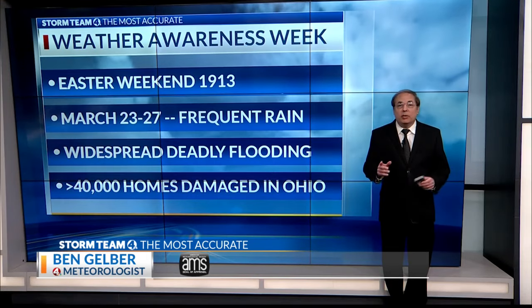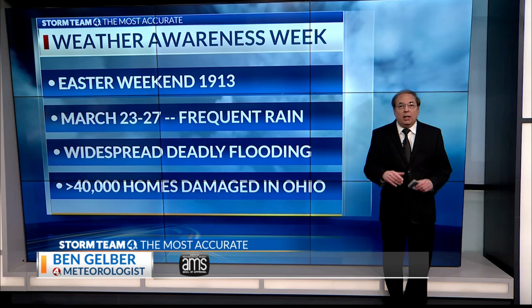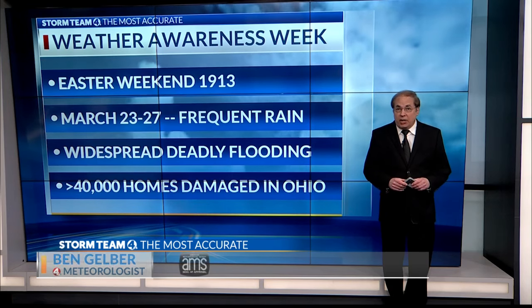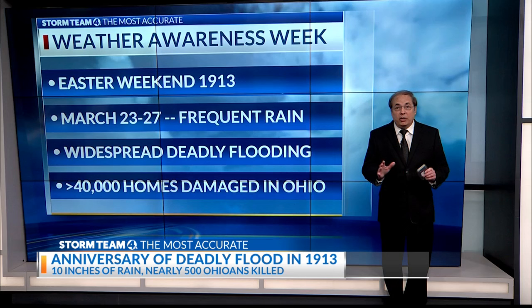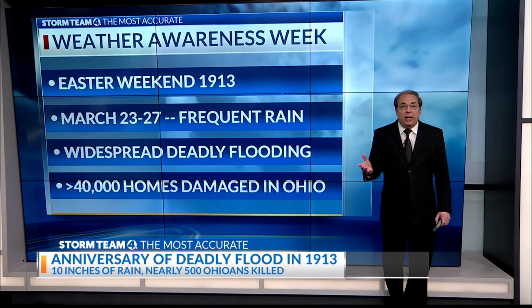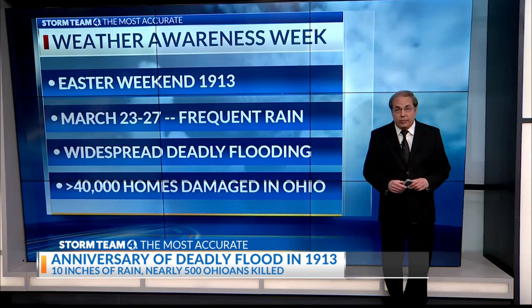Monica, this weekend is the anniversary of the start of Ohio's worst weather disaster in history. Light rain began falling on Easter Sunday, 1913. Within days, every major waterway in the region was over its banks at a time before flood warnings were available to alert residents to move out of harm's way.